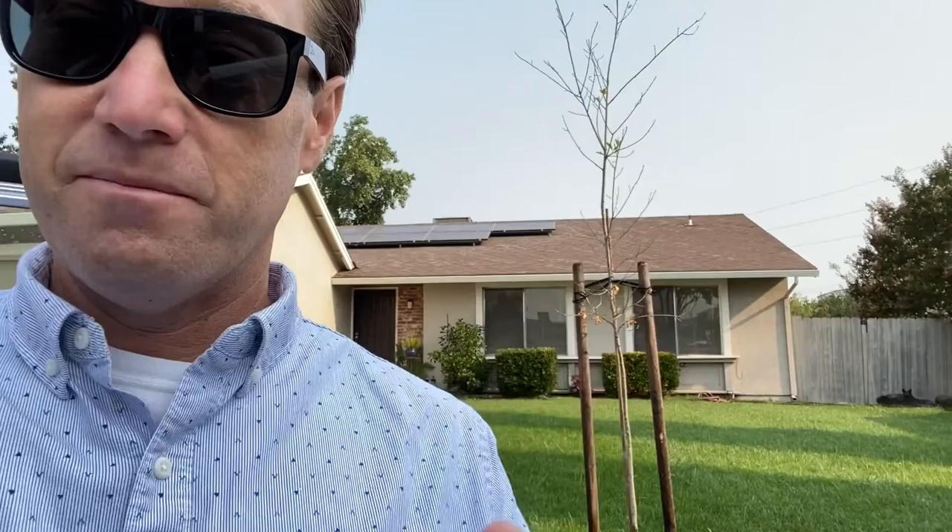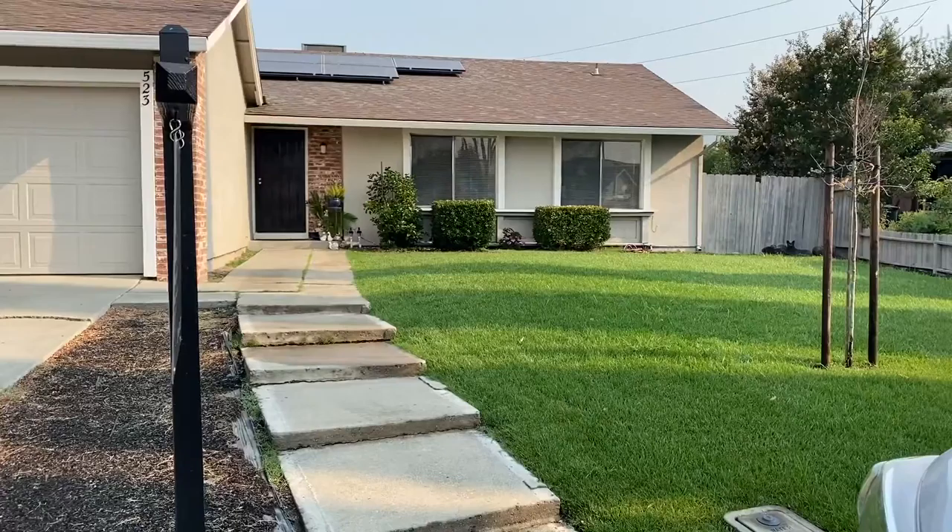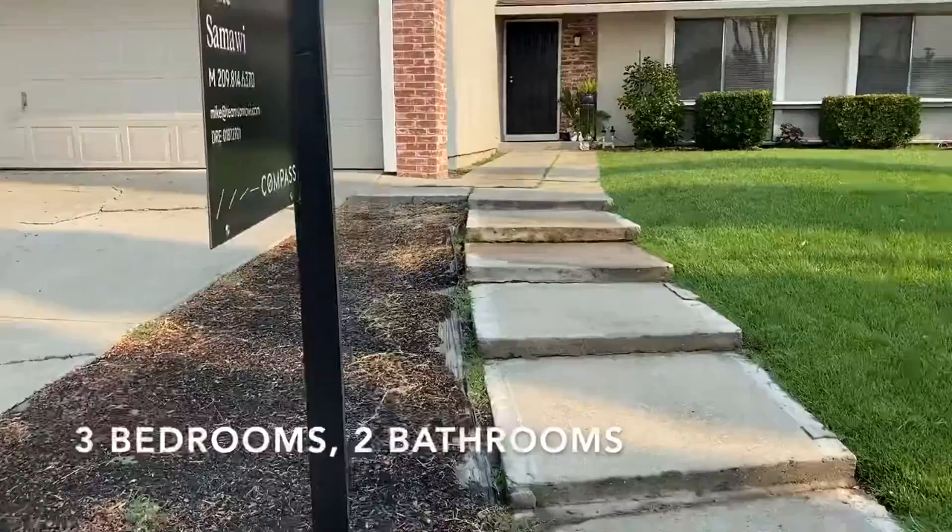I'm going to go look at this home right behind me. It's currently occupied, so unfortunately I won't be able to get in to show you the inside, but this is a three-bedroom, two-bath home. It's listed for $439,000. We're going to go inside now and take a look. I'll talk to you in a minute.